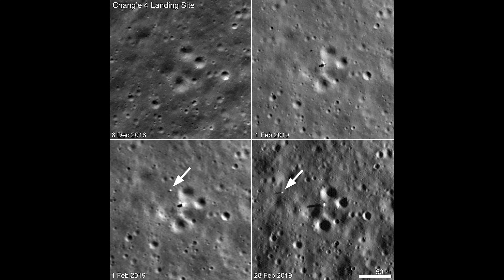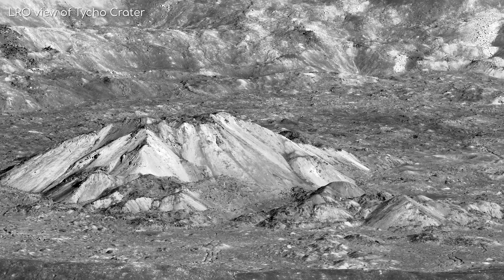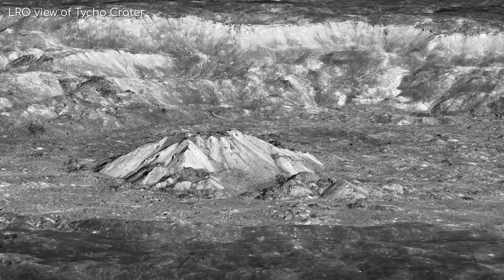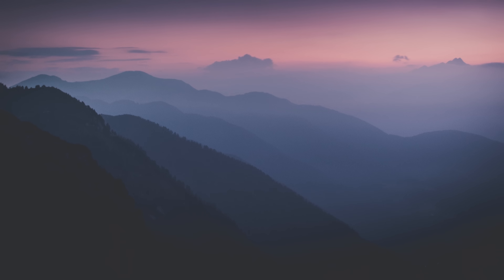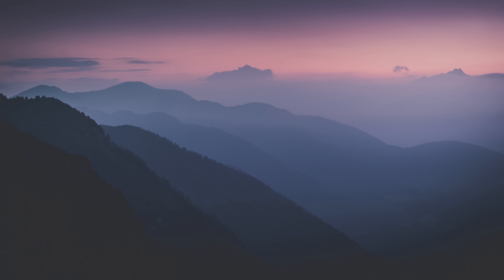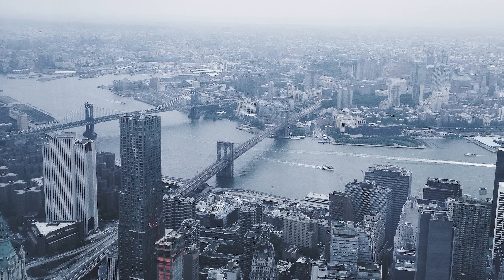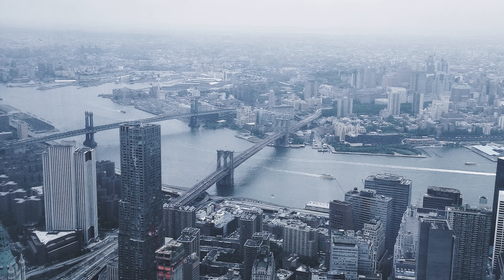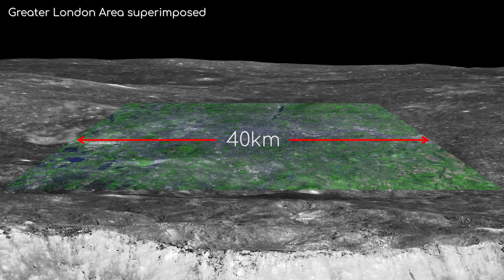But without the rover as a size guide, what you may immediately find unusual about the lunar surface is the complete inability to judge distances and scales for the images you are looking at. This is due to the lack of an atmosphere, the haze of which helps us judge distance on Earth, and things we are used to like trees and buildings which help us judge scale. So I will always try and include some visuals to help you see how big something is in this video.